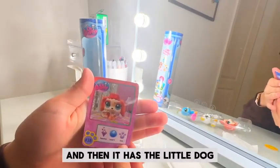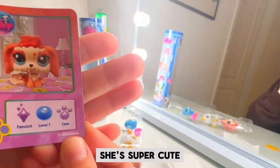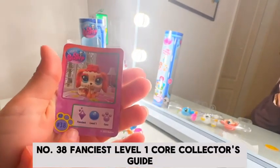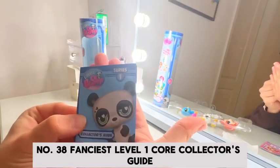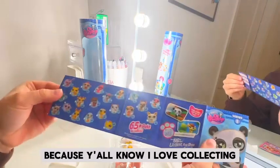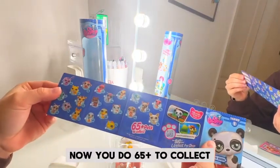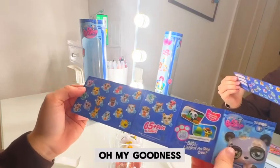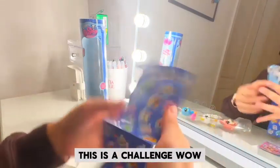And then it has the little dog — she's super cute. Number 38, fanciest, level one, core collector's guide. This is what I was looking for, because y'all know I love collecting, and if you didn't, now you do. 65 plus to collect — oh my goodness, this is a challenge.